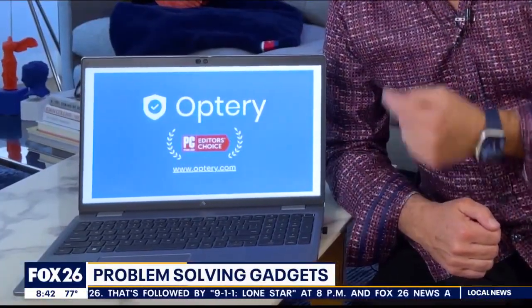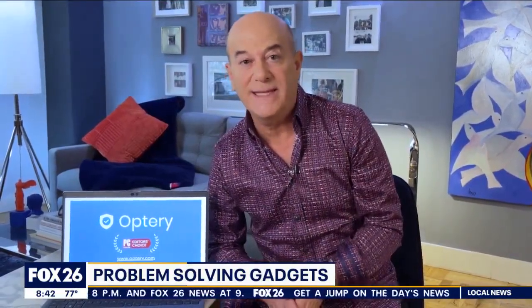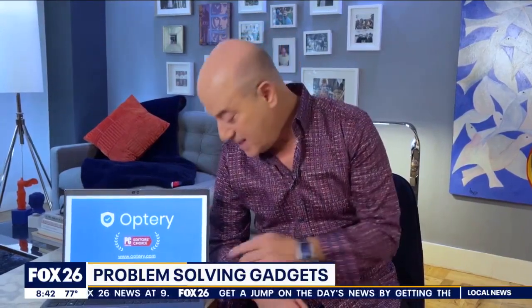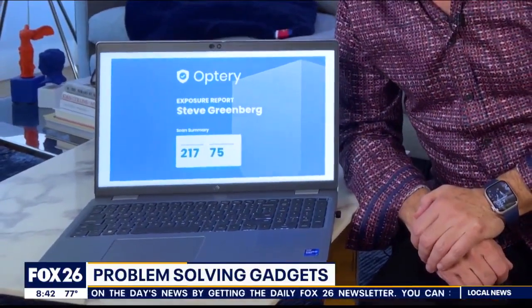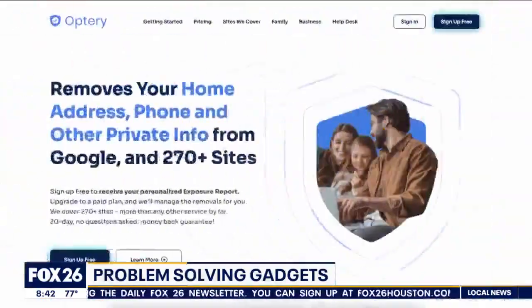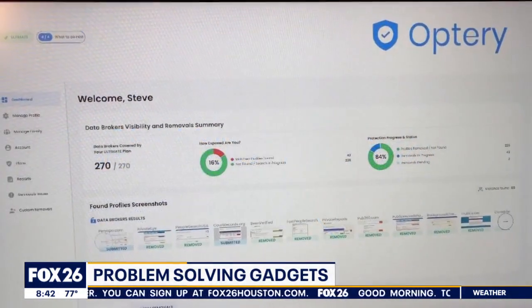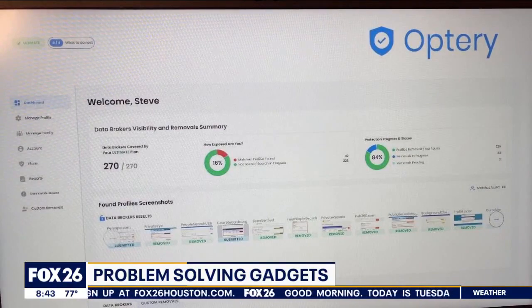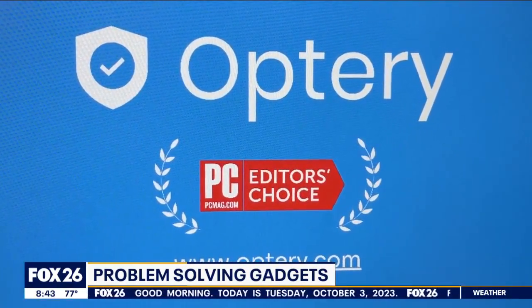Here's the solution: a company called Optry. They do a free service that actually identifies your personal information on hundreds of sites. I took the free analysis and my information showed up on 75 sites — yikes! Then for a monthly fee, Optry will remove your personal information from those websites, including Google and People Finder websites. Optry has been honored with PC Magazine's Editor's Choice Award.